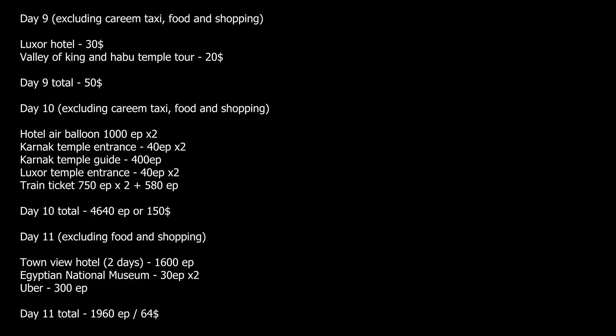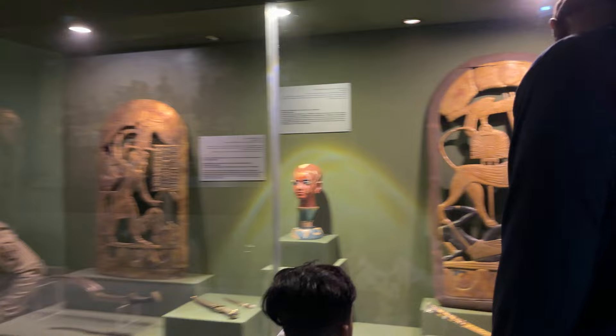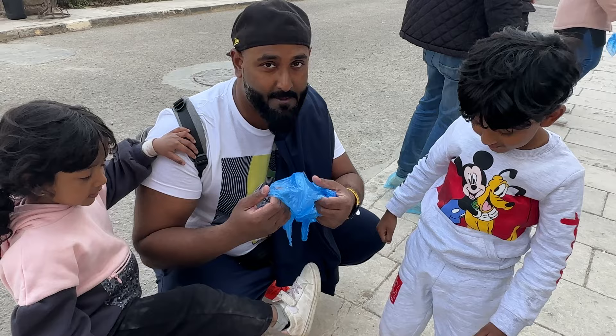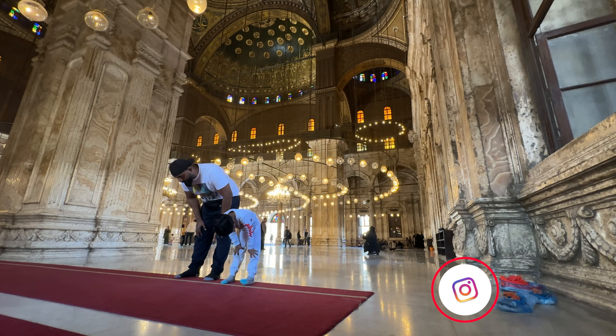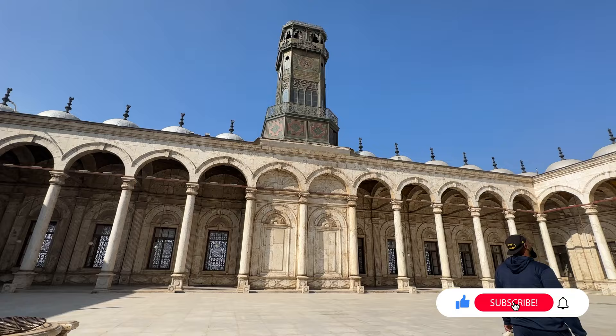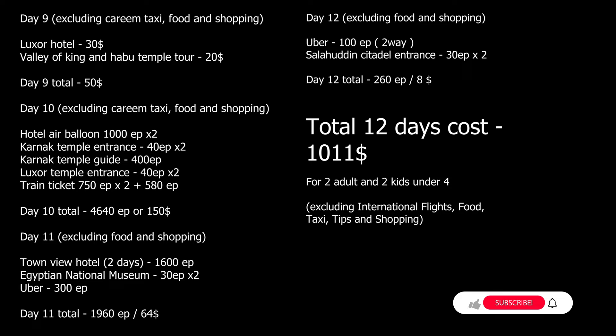Day 12: we visited the Salahuddin Ayyubi Citadel by Uber for 50 Egyptian pounds. Ticket price: 30 Egyptian pounds for Arabs and 200 Egyptian pounds for foreigners. The citadel has a mosque, military museum and police museum — a very nice place to visit. The military museum was huge with artifacts from different eras, paintings, jet planes and regular planes. We took more than two hours to cover it. Don't buy plastic shoe covers — just remove your shoes and hold them. The mosque was designed by a Turkish architect to resemble Hagia Sophia. The watchtower was gifted by France in exchange for Luxor's Hatshepsut Obelisk, and its clock doesn't even work. We also visited the police museum and saw their jail. Total cost for Day 12 was $8, and the total 12-day cost was $1,011, excluding food, taxi, tips, shopping and flight tickets.